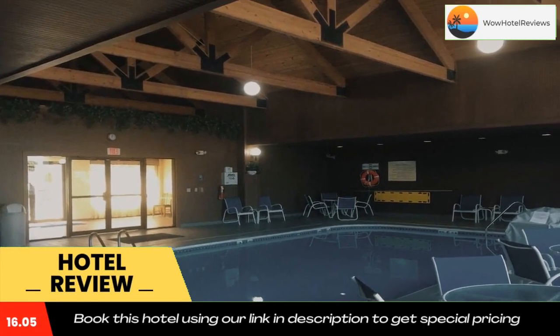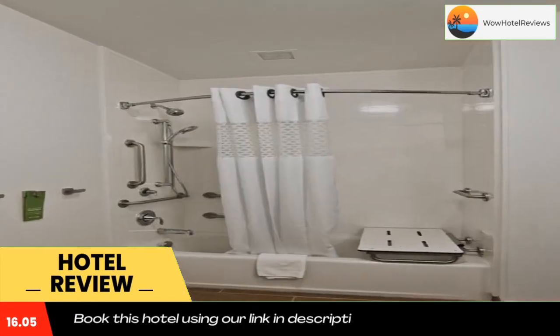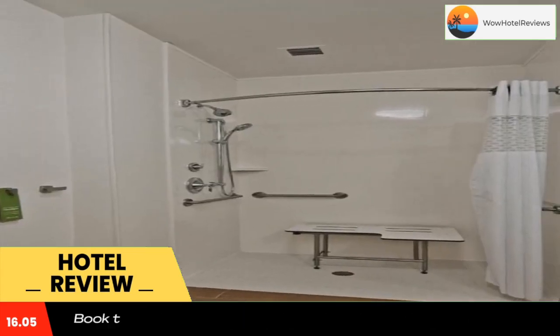In Chillicothe, Ohio, this hotel boasts a heated indoor pool and hot tub, as well as free WiFi access in every room. The Adina Mansion and Garden is 4 miles away.